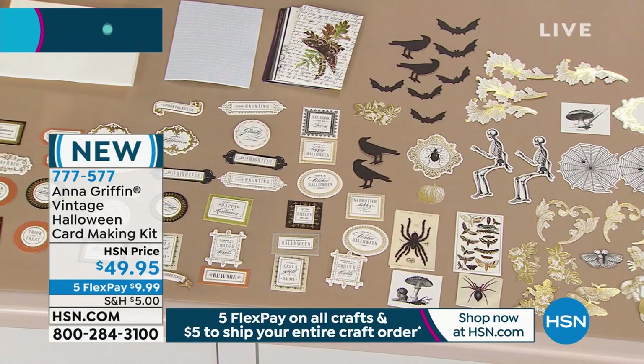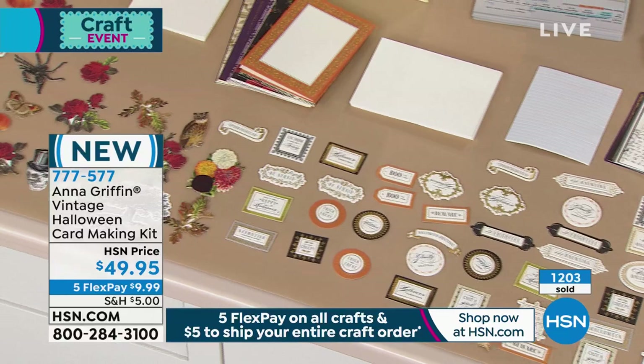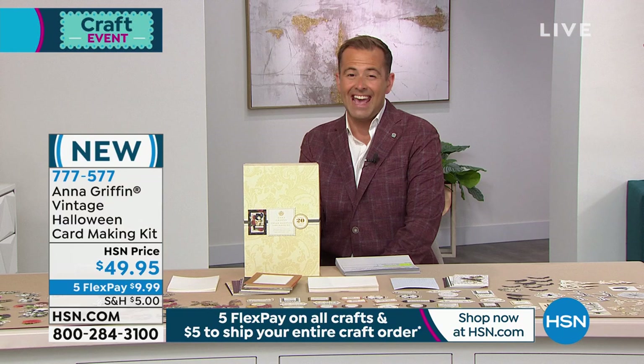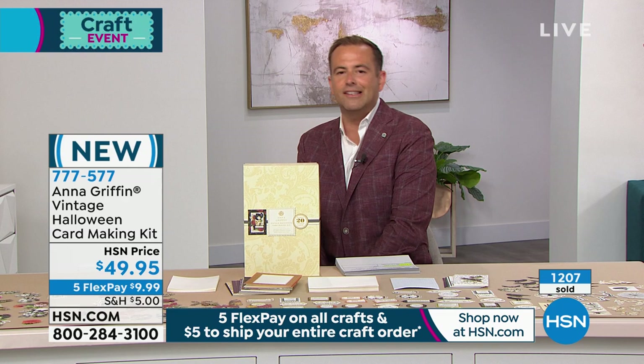Seriously, hundreds and hundreds of pieces coming. All of this is included — it's not this or that, it's all of it. Already over 1,200 have been spoken for today. This is the final presentation of the year; this is the last chance to get it. They're telling me they've cut it to five minutes because that's how sparse these now are. Nevertheless, we'll make the most of it. Five minutes, Anna — treat us and delight us with your Halloween card making kit.